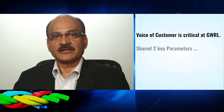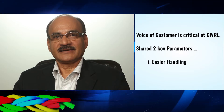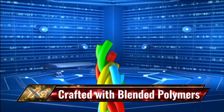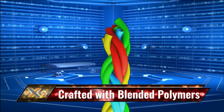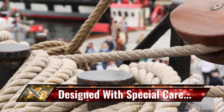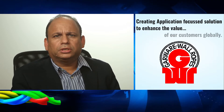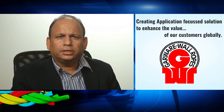At Garware Wall Ropes, voice of customer is a critical aspect while developing application-focused products. We went to various stakeholders and identified two key parameters: one, easier handling, and two, better safety on board. Crafted with blended polymers and special processing techniques, the X2 ropes are designed with special care to deliver unmatched performance beyond strength. We believe in providing innovative application-focused solutions to enhance the value of our customers globally, and X2 ropes are a result of this vision.